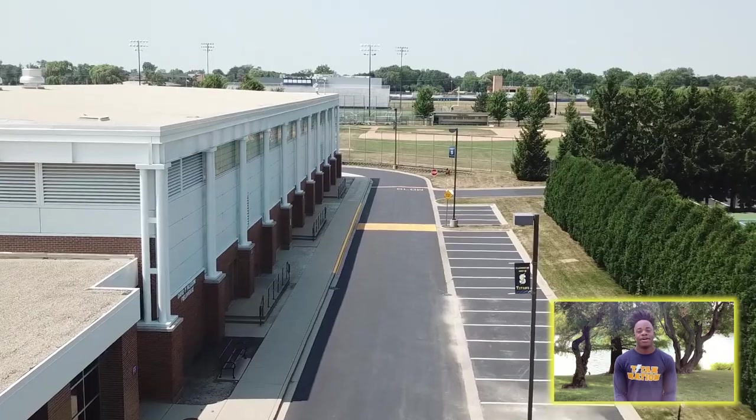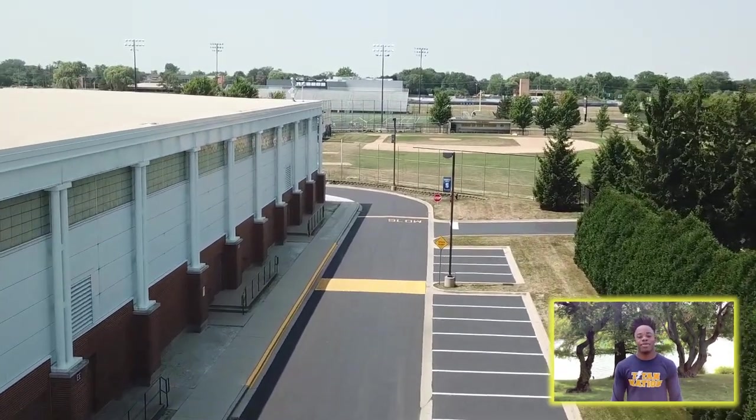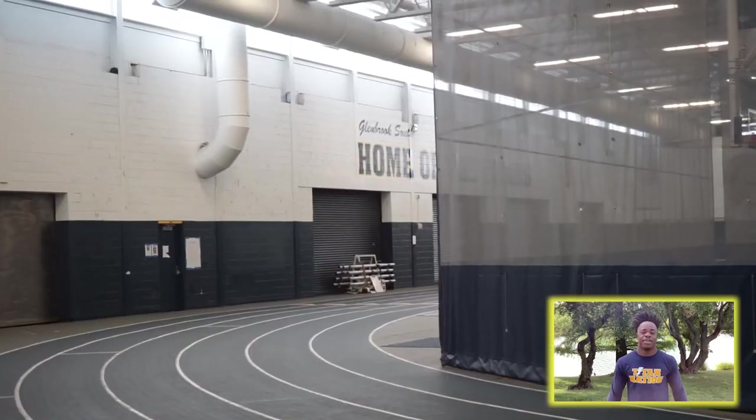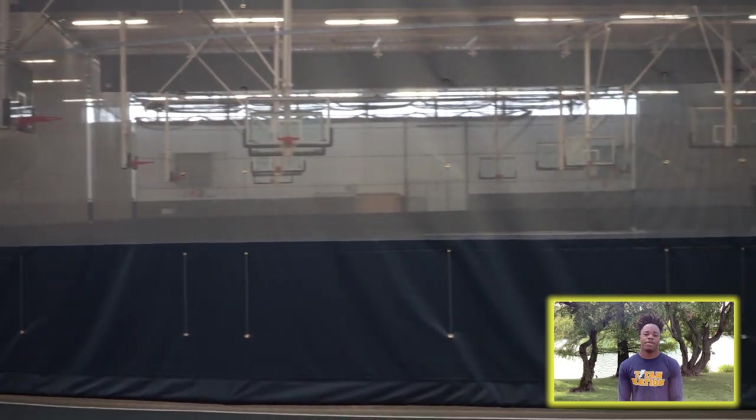Hello GBS. My name is Devon Hudson. I'm about to be a senior this year. One of my favorite places in the school is the Fairhouse, because doing morning conditioning keeps me in good shape. And no matter what classes you take or what sport you play, you're always going to find yourself in the Fairhouse.